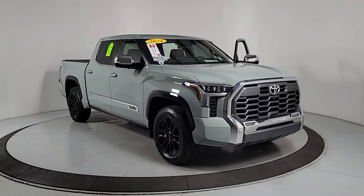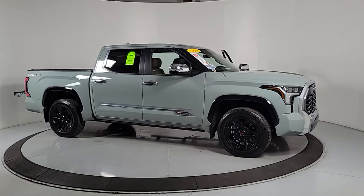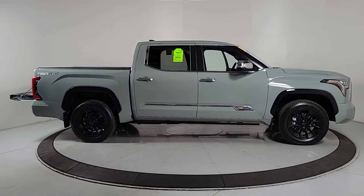Get acquainted with the 2024 Toyota Tundra. This vehicle is an outstanding buy with fewer than 5,000 miles on the odometer.